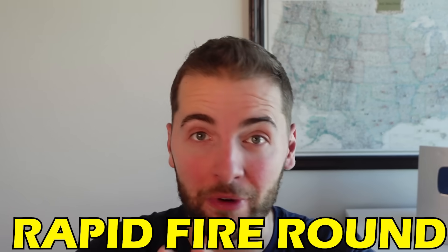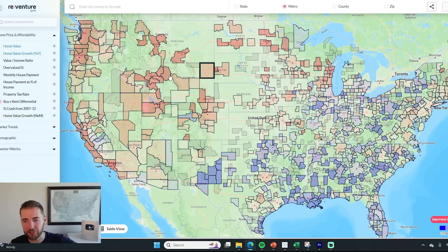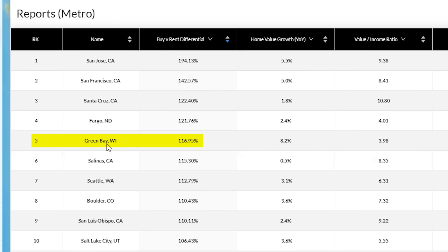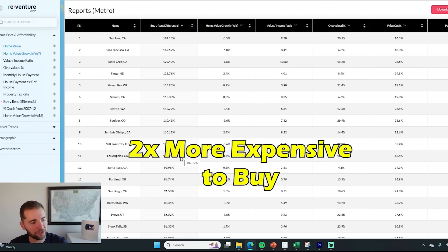Now I'm going to do a rapid-fire round looking at the cities in America that are the least affordable to buy comparing to rent — a calculation especially important for first-time homebuyers. You can see on this map on ReVenture app it's primarily cities on the West Coast where the cost to buy is way more than the cost to rent: areas like San Jose, San Francisco, Santa Cruz, interestingly Fargo North Dakota, Green Bay Wisconsin, Salinas California, Seattle Washington, Boulder Colorado, Salt Lake City, and Los Angeles — all over two times more expensive to buy than to rent.